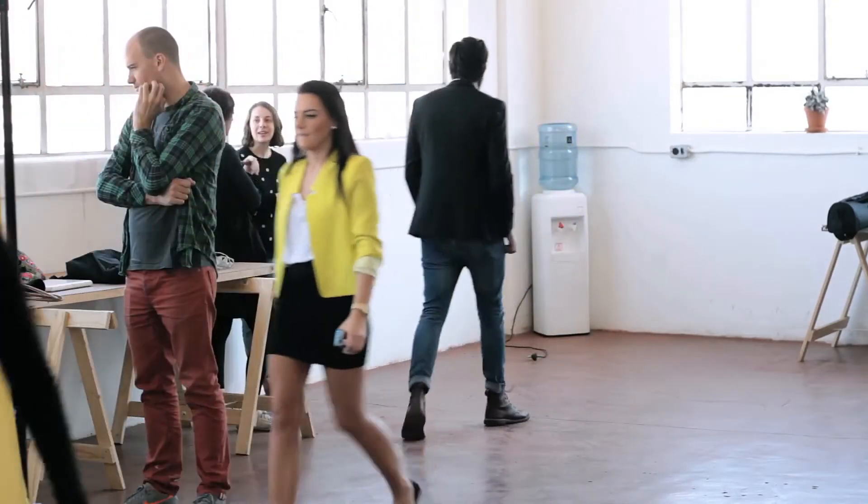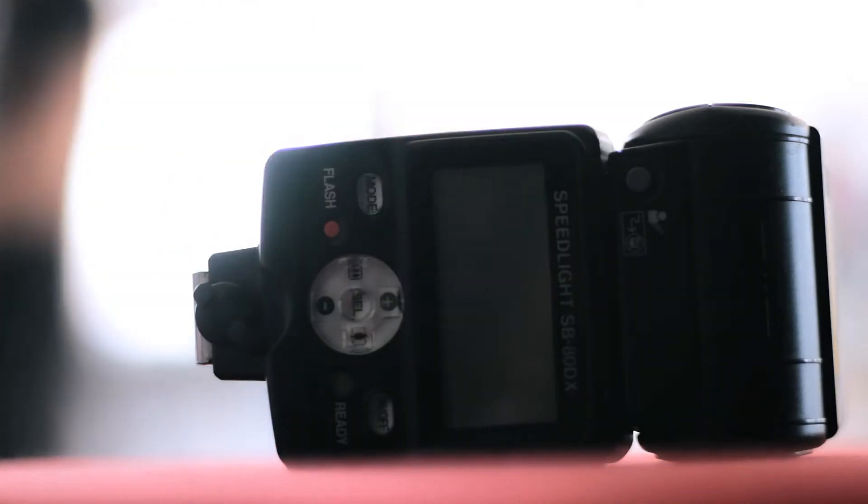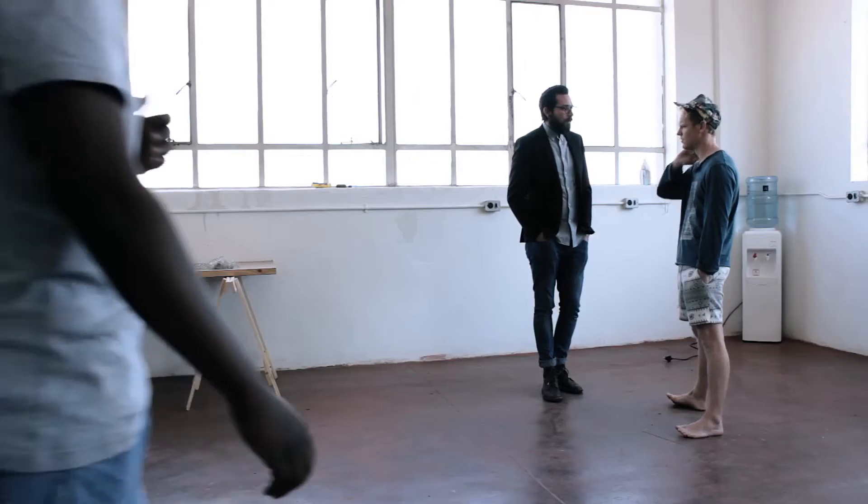I was super excited to be asked to do this. I think technology nowadays is going in a very new direction, and the immediacy of shooting on a phone is something really special.